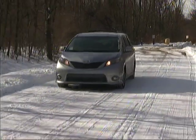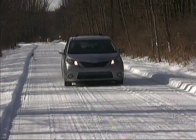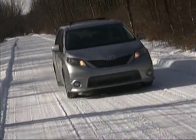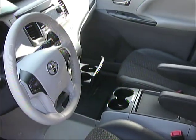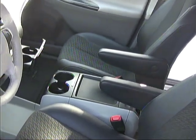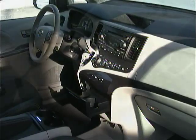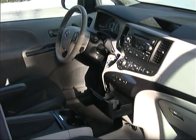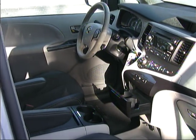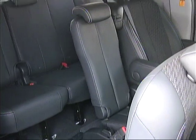Ride quality in the Sienna is quite good over a variety of surfaces, and you'll find good support from the seats. Folks who like the high seating position and sight lines of more truck-like vehicles may feel that the Sienna is a bit low, but it's otherwise comfortable. Leg room in the first and second rows of seats is quite good, while third row room is a bit more restricted.